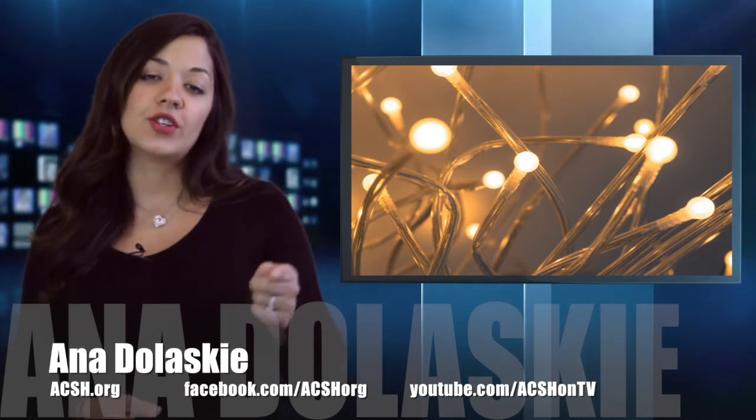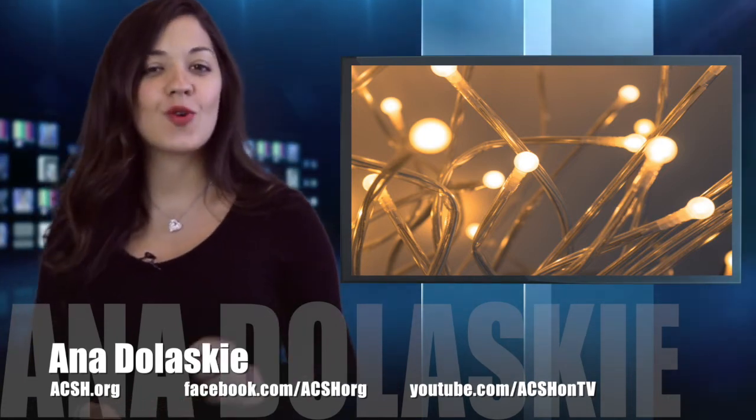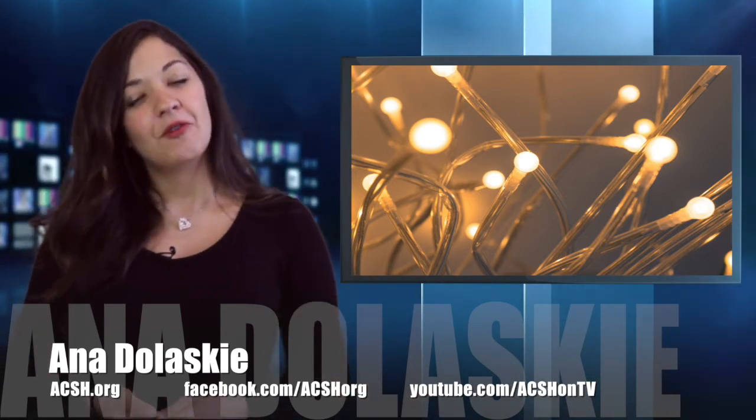Remember, you can submit your stories for Curious Kiddos to be featured on our segment. To find out how, head to our website, acsh.org. While you're there, don't forget you can sign up for all kinds of cool stories, delivered straight to your mailbox. For the Council, I'm Anna Doloski.